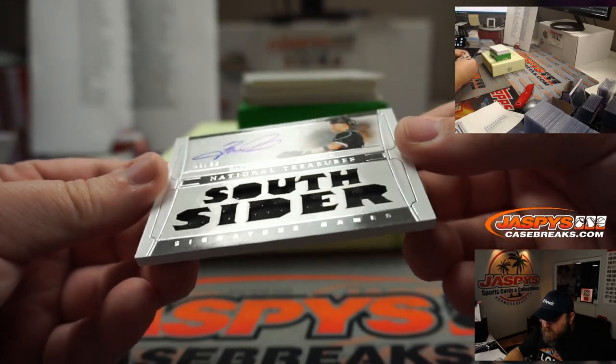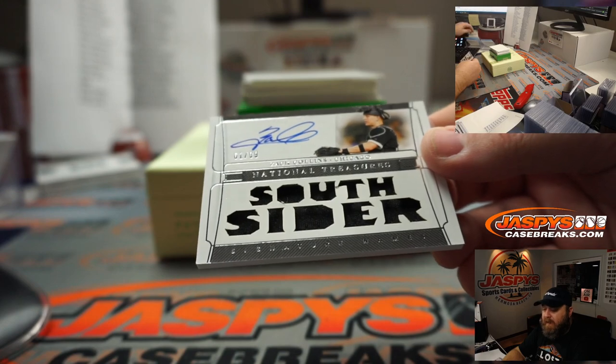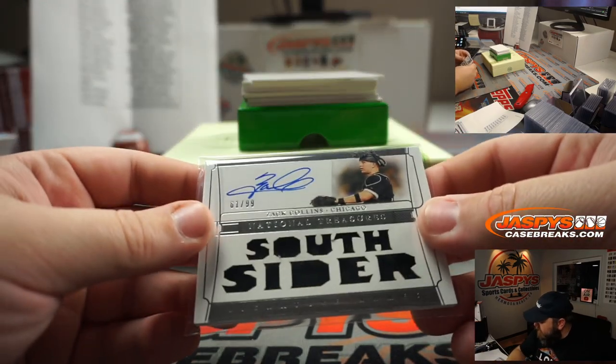Zach Collins, jersey and auto — South Sider — 61 out of 99, for the White Sox, random number block, spot one, Gary Muglock.